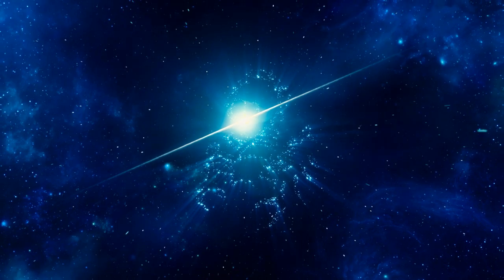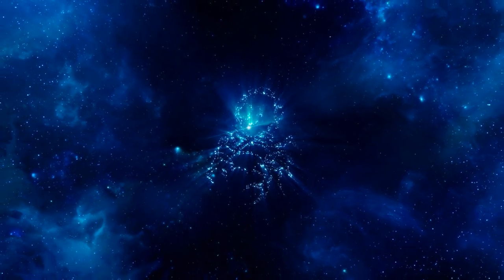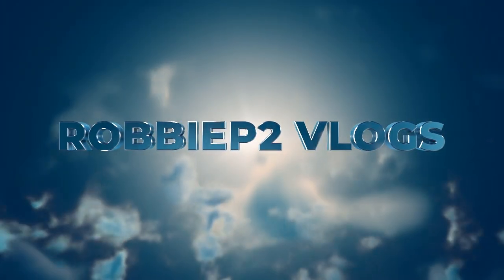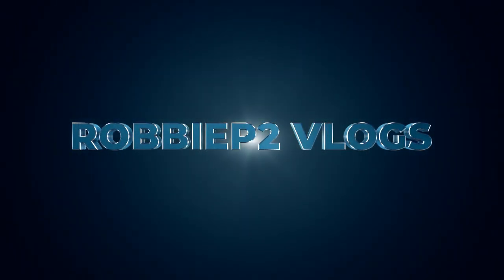Let's do this, but first gonna have to hit that big subscribe button and hit that thumbs up down below. Hey everybody, it's your boy Robbie P2 here. As always, you've seen the hashtag that I'm pointing at — you know what to do, comment with that hashtag. Welcome to another awesome episode of Thirsty Thursday.